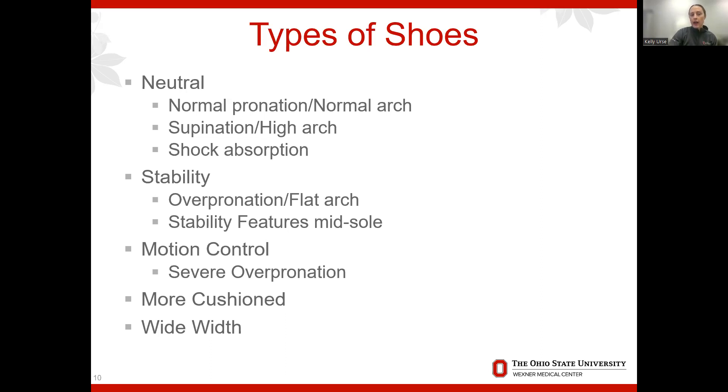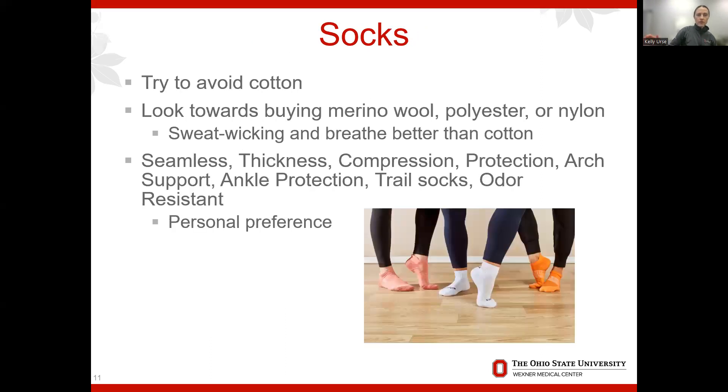If you go to one of those stores and they do a gait analysis, they'll recommend whether you need a neutral, stability, or motion control shoe. Regarding socks: avoid cotton socks because they don't breathe well — if the sock gets wet, you're more prone to rubbing and blisters. Instead look for wool, polyester, or nylon, which breathe better and are sweat-wicking. Different sock types include seamless, varying thickness, compression, and arch support — trail socks are thicker and good for hikers.